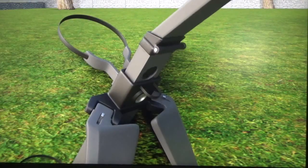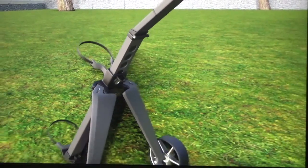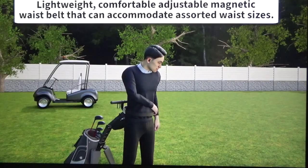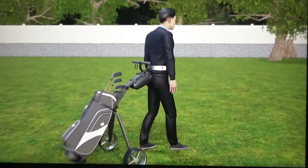I believe with the proper ergonomic engineering and manufacturing, this concept is going to create a new golf cart category and it will become a game changer in this untapped market. The goal would be to sell the cart at the retail price point around $250.